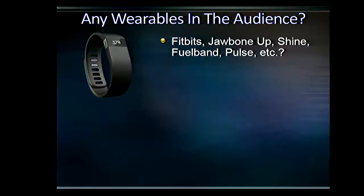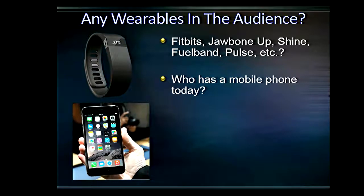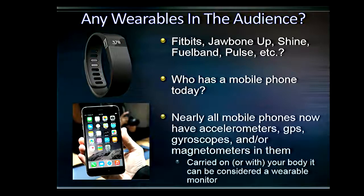Who has wearables in the audience? Who has their mobile phone? Most smartphones are essentially wearable monitors. Typically they have an accelerometer, they may have a gyroscope and GPS capability as well. If this is carried on or with your body, technically it could be construed as a wearable monitor — though typically you're not wearing your phone to bed at night. But they do have armband holding patches where you can put the phone in and it acts just like a wearable monitor. You can activate apps that count steps and things like that.